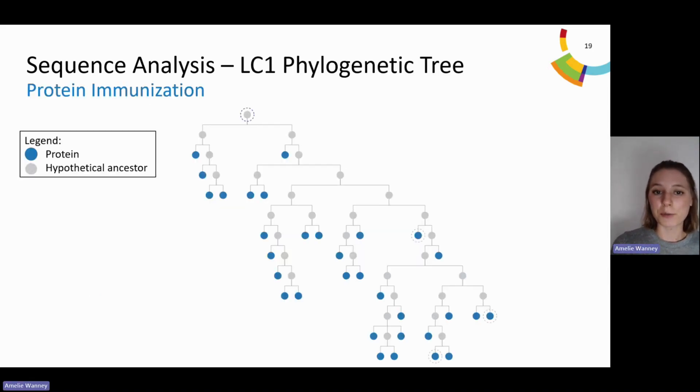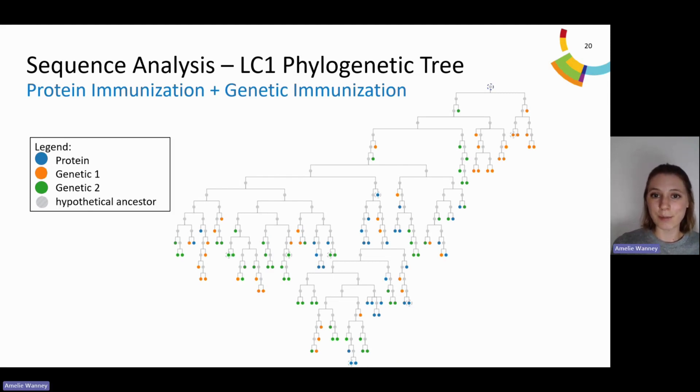To provide a better visual representation, we generated a phylogenetic tree for the sequences obtained from the different immunization strategies. You can see the sequences obtained with protein immunization, and generally, having a protein available offers a fast and easy way of generating a panel of antibodies. However, adding antibodies from genetic immunization offers an even broader pool, increasing sequence diversity. On this tree, you can see some branches available only due to one or the other immunization strategy, and running multiple immunization strategies results in the highest sequence diversity.